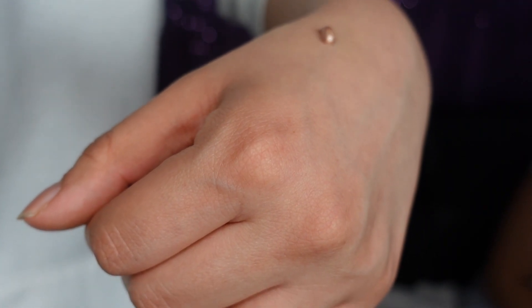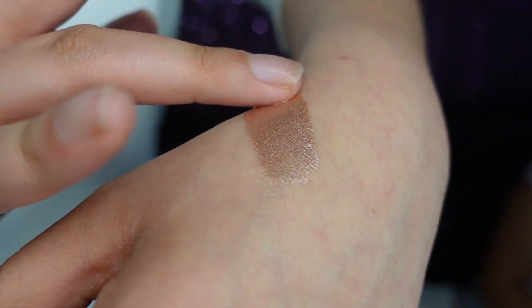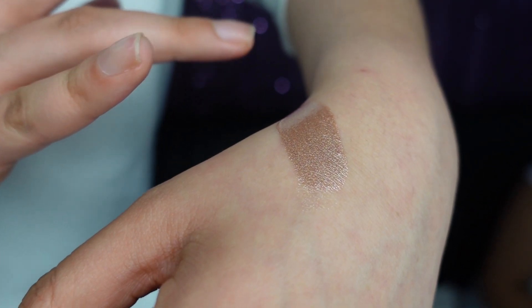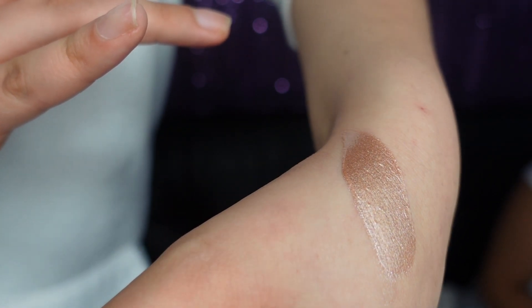Mine is the Revolution Luminizing liquid. I use this underneath my foundation as like a base and it leaves your skin looking really dewy with a bit of a shine, depending on how much you put on. If you use a minimal amount it looks really good, but if you use too much it's a little bright — like Edward from Twilight. But yeah, used underneath foundation it looks really good.